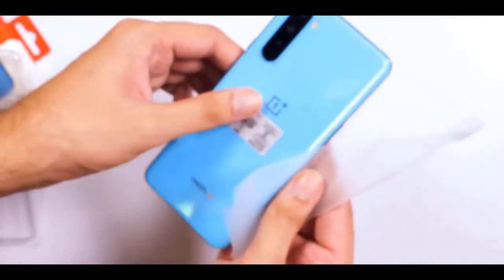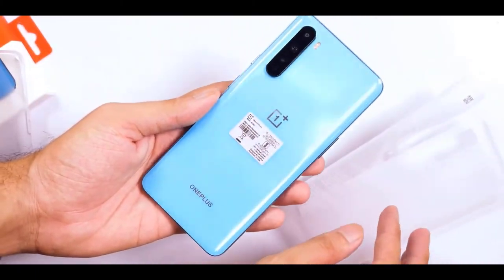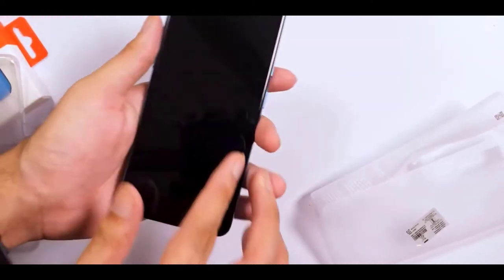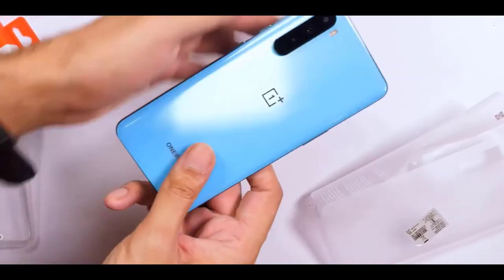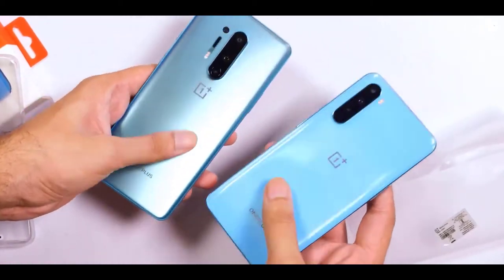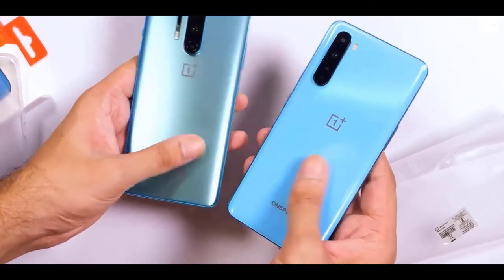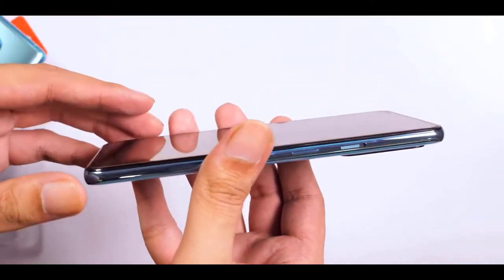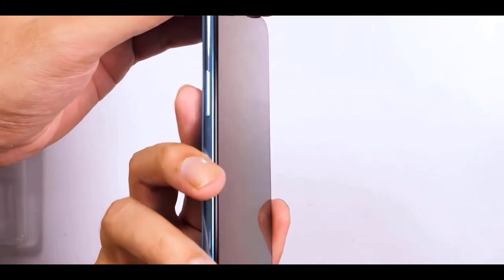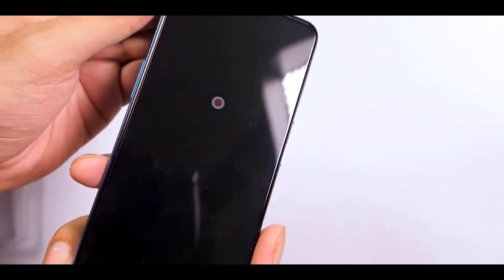Let's take a look inside its retail box. The black box has Nord branding on top, and opening it reveals the phone lying atop a plastic tray. Inside a small cardboard envelope you'll find a silicone case, a SIM eject tool, the usual documentation, and a welcome letter. Below that you'll find the Warp Charger and the signature red Type-C cable.